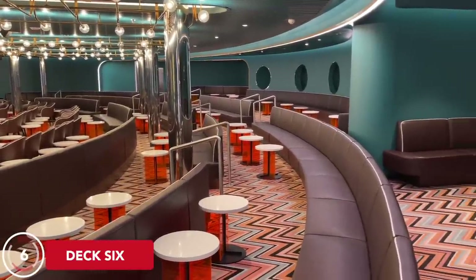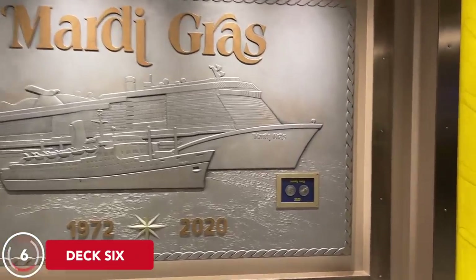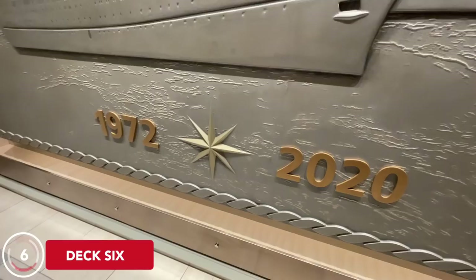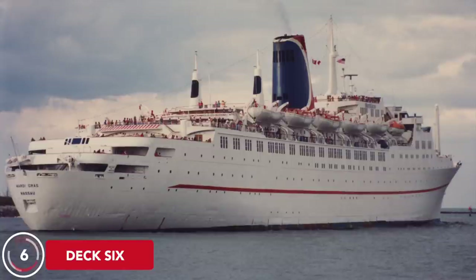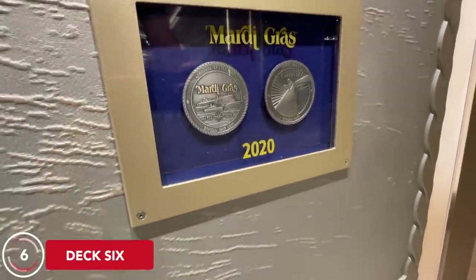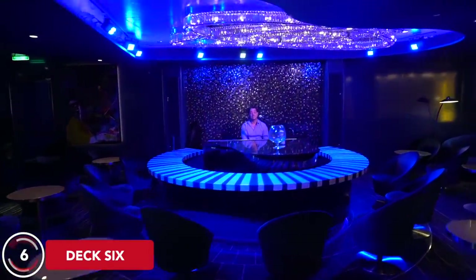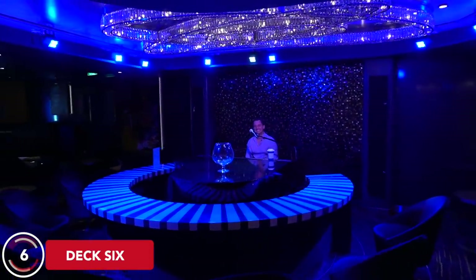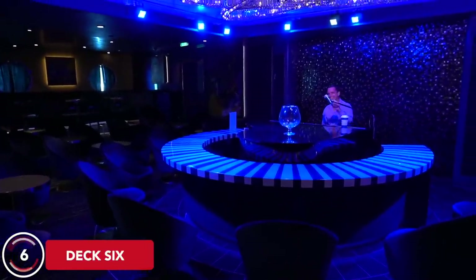Walking out of the Punchliner Comedy Club, you see a big beautiful mural showing both the original 1972 Mardi Gras and the new ship, letting you see how much bigger the 2021 version really is. The old Mardi Gras was 27,000 gross registered tons; this one is 181,000. You'll also find the ship's coin here with a QR code — scan it for fun facts about the original 1972 Mardi Gras. Right next to the mural is the Piano Bar 88, slightly larger than those on Vista-class ships and very popular late into the evening.